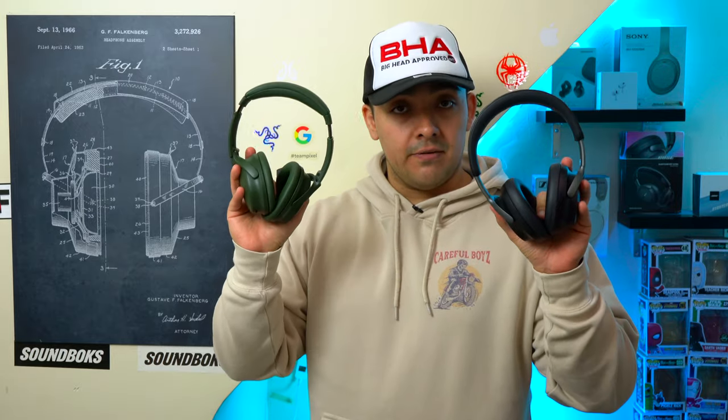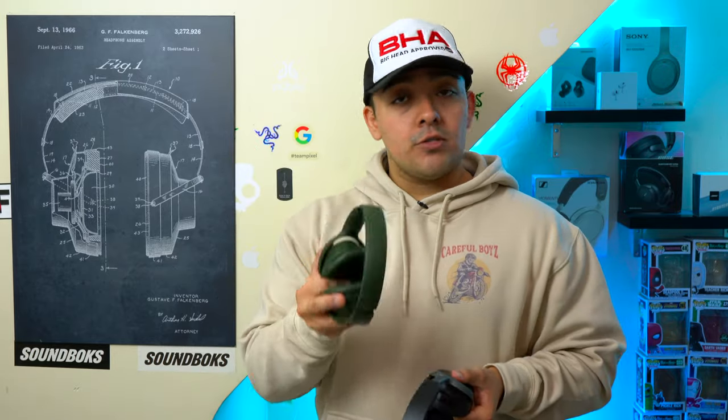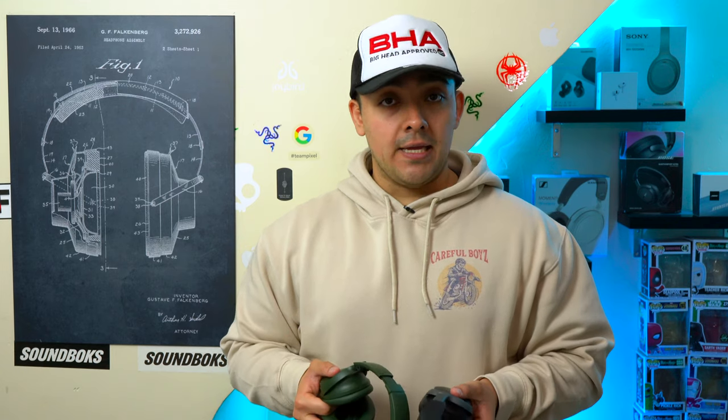So the active noise cancellation in this video is going to be different from the ANC test results you'll find in the original videos of these headphones. But with all that being said, we're just going to go ahead and jump into the ANC test.